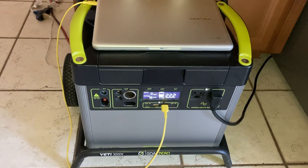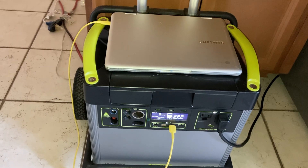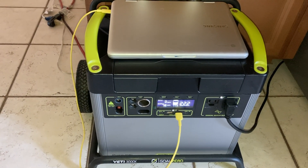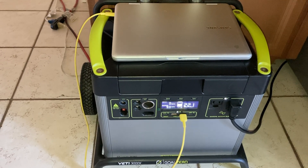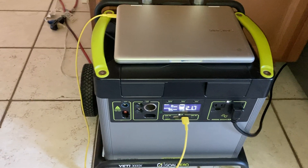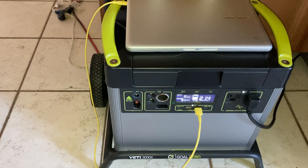Edison has not given us an estimate on when the power will be restored to the neighborhood, but I'm really impressed so far. It did come with some solar panels that I can plug into this, and as the sun comes up, I'm probably going to deploy those panels to kind of top off the battery.